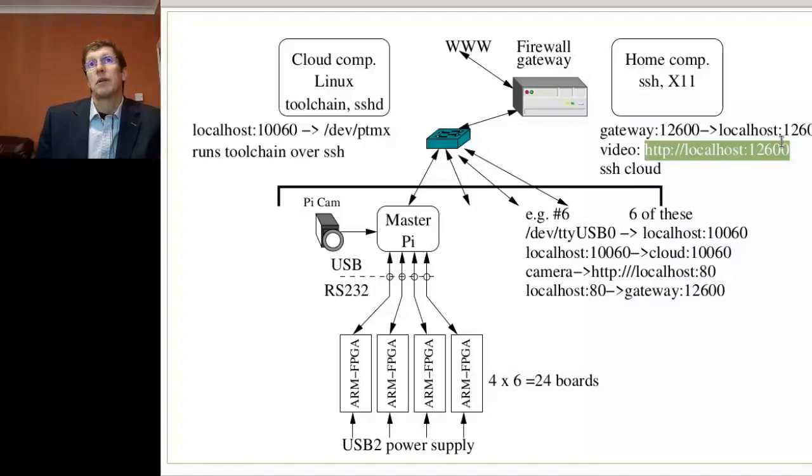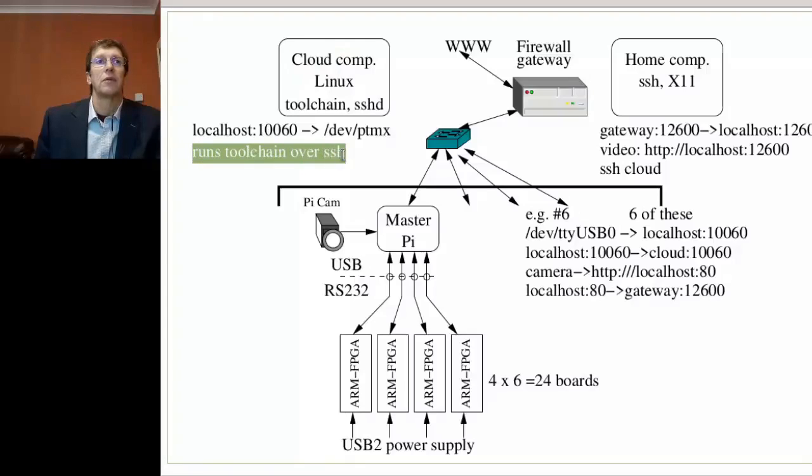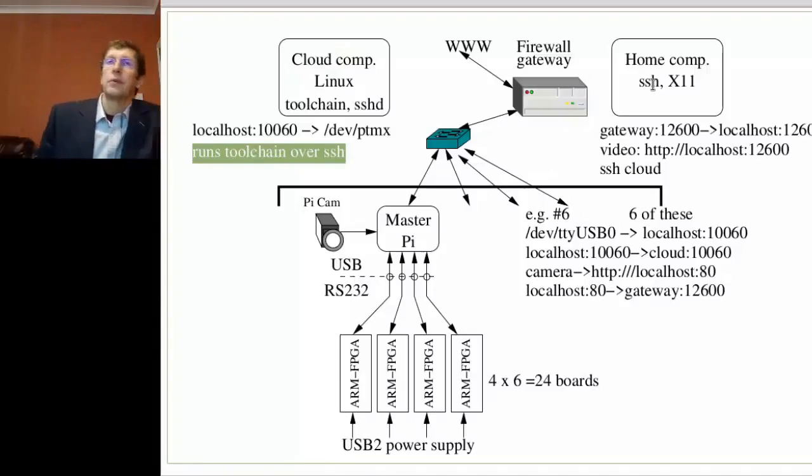So the structure is such that the students can view whatever happens in the lab — in our case a simple scenario, but potentially it could include mechanical systems as well. They can also use secure shell connections to the cloud computer and run the tool chain while displaying the graphical user interface of those tools locally.